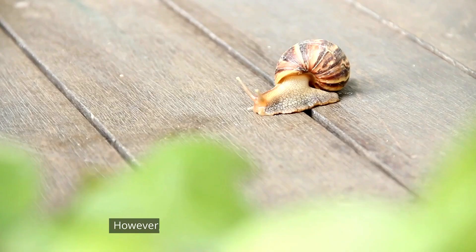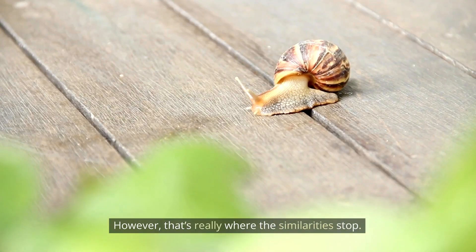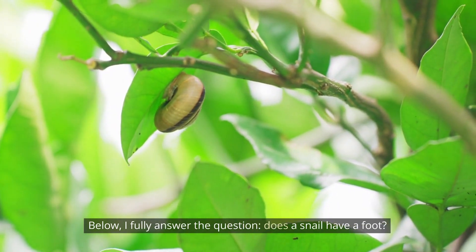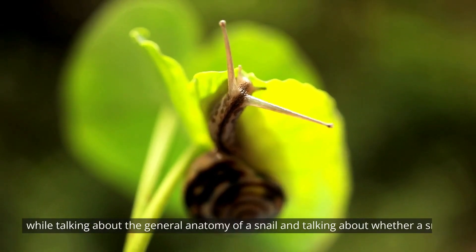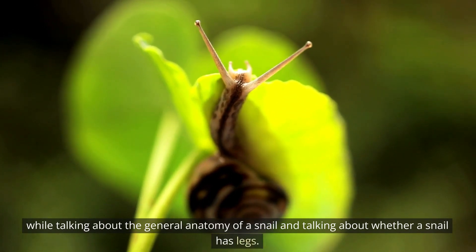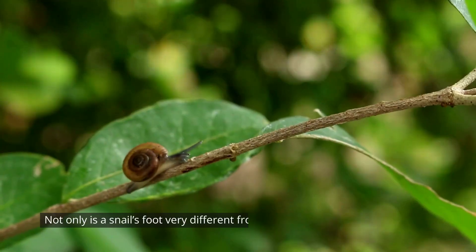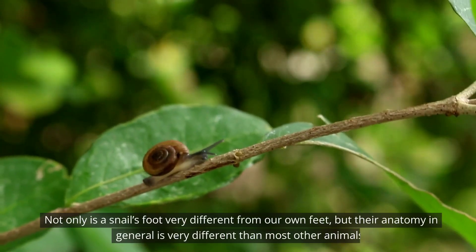The snail's foot is similar to ours in that it helps them to get around; however, that's really where the similarities stop. Below, we fully answer the question of whether a snail has a foot, while talking about the general anatomy of a snail and whether a snail has legs. Not only is a snail's foot very different from our own feet, but their anatomy in general is very different from most other animals.